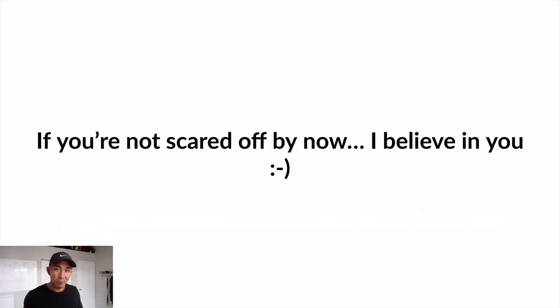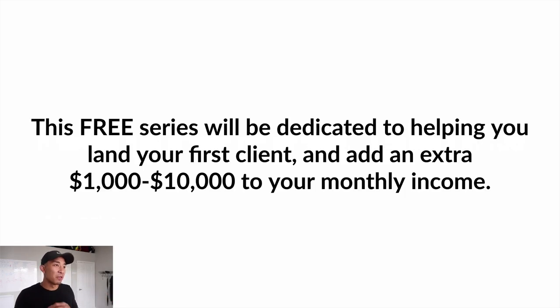If you're not scared off by now, I believe in you. If you're still watching, I fully believe you can do this. This free series will be dedicated to helping you land your first client and add an extra $1,000 to $10,000 to your monthly income. I'm not going to give you a timeframe because everyone's going to be different, but that's the goal of this free series — and it's very doable and very attainable.